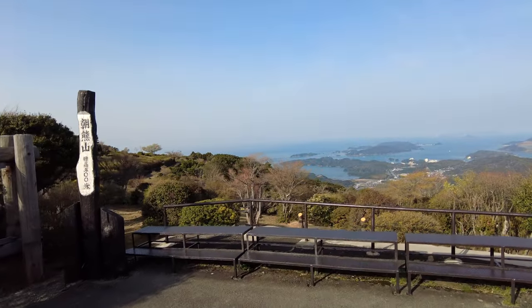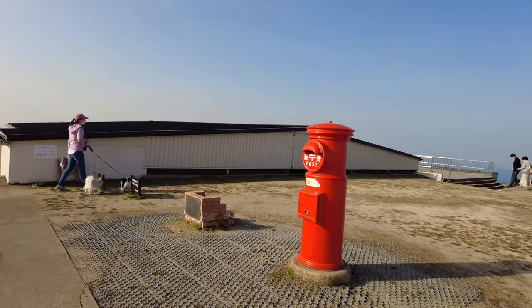It's at the top of Mount Aseishima where the great views are. There's even a post box in the sky.